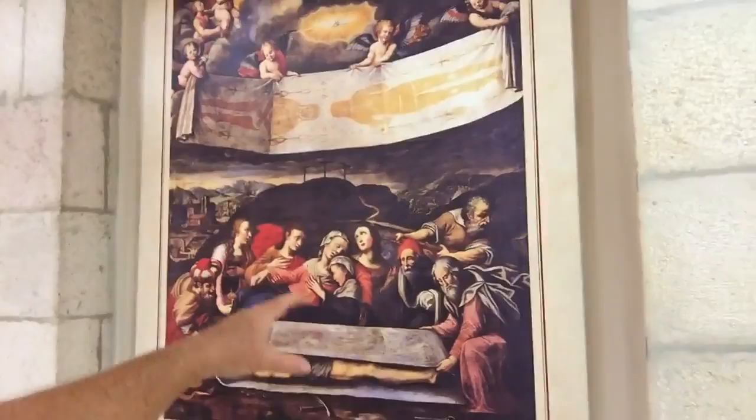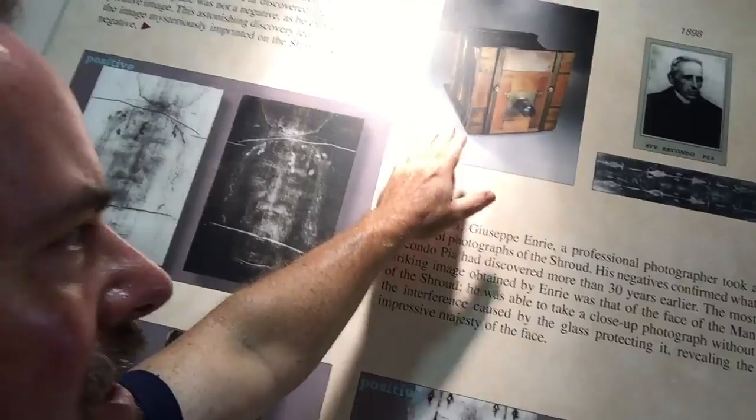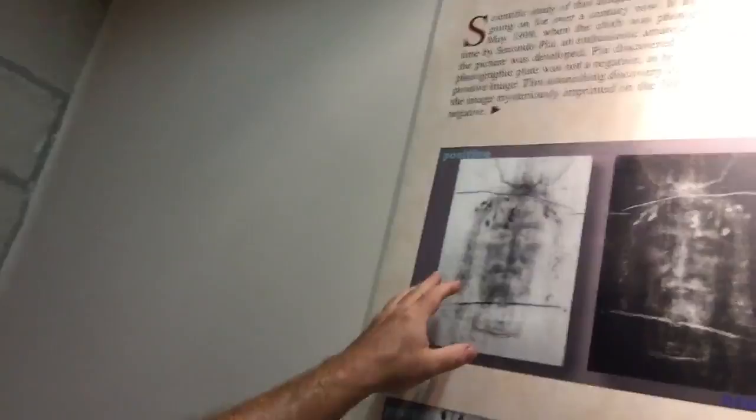Modern technology - it was photographed for the first time in May night 1898 by Secondo Pia, an enthusiastic amateur photographer. I didn't know that he was an amateur photographer. Here's the old camera right here. This is the man, he's very distinguished looking, and there's the picture of course. Here's Jesus' face - you see the positive image, old times, not like digital.